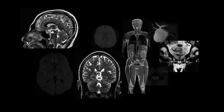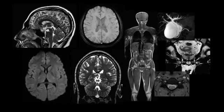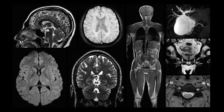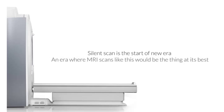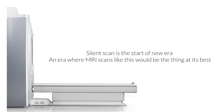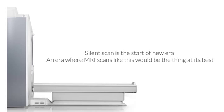This breakthrough is certainly the first milestone on the road to a silent, whole-body MRI examination. Silent scan is the start of a new era — an era where MRI scans such as this would be the thing at its best.